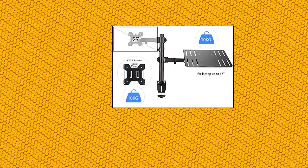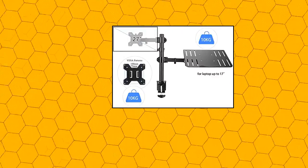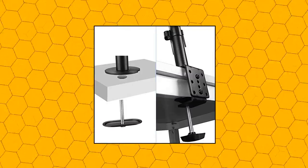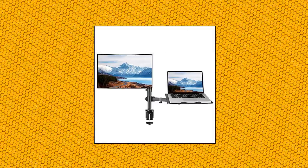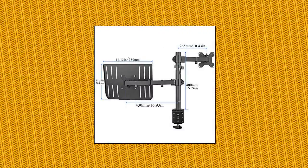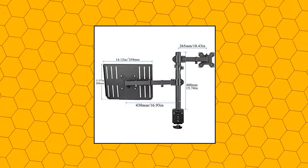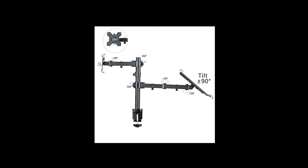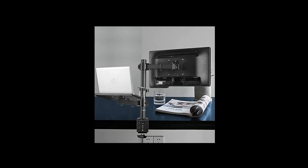Subtech Full Motion Computer Monitor and Laptop Riser Desk Mount Stand. The monitor and notebook desk mount allows you to lift the monitor and laptop up from your desk surface to an ergonomic height. Easily tilts, swivels, rotates, and is height adjustable. With 75x75 and 100x100 VESA pattern, you could replace the tray with your monitor. Integrated cable management design keeps your power and cables clean.